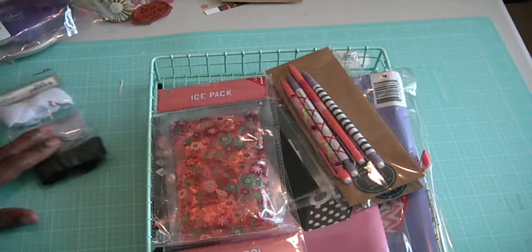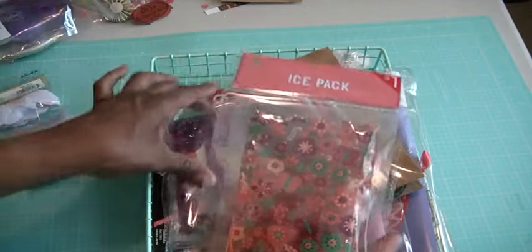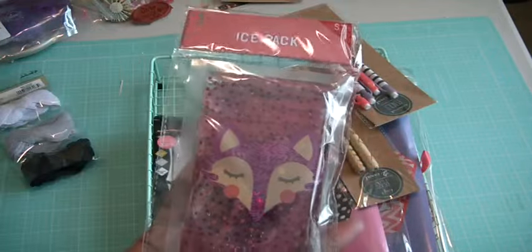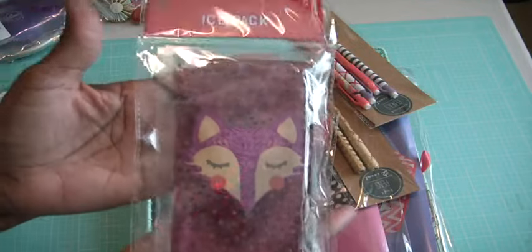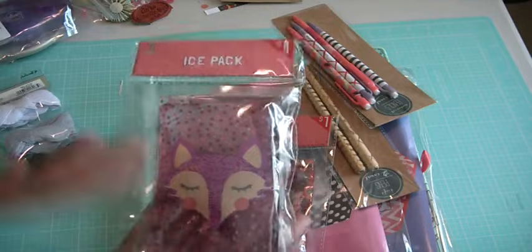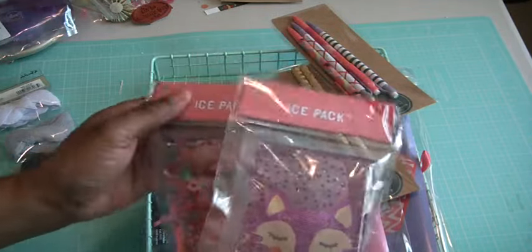At Target I found these cool ice packs — they're really cute. This one here is adorable, it has a fox on it. My daughter suffers from allergies and since she's been back she's been complaining that her eyes are itching. I say go get a washcloth and put something cool on your eyes — well, this is what it's going to be. We'll keep these in the refrigerator to get them cool, put them on the eyes, they'll reduce the swelling and stop the itching. And they're only a buck at Target.